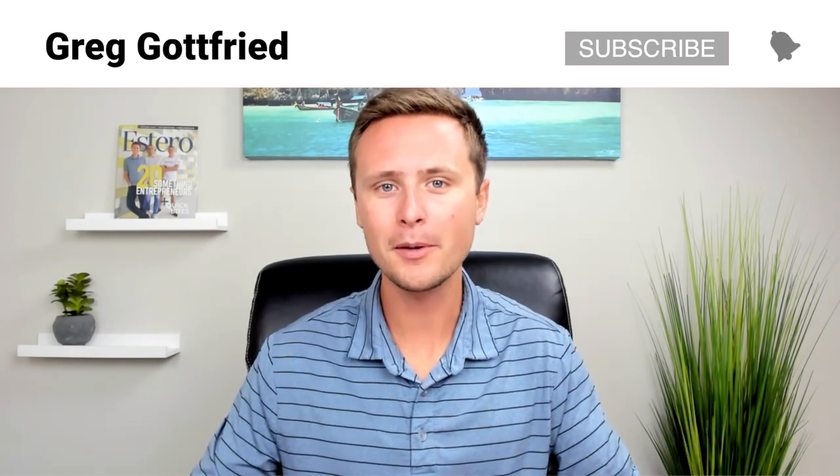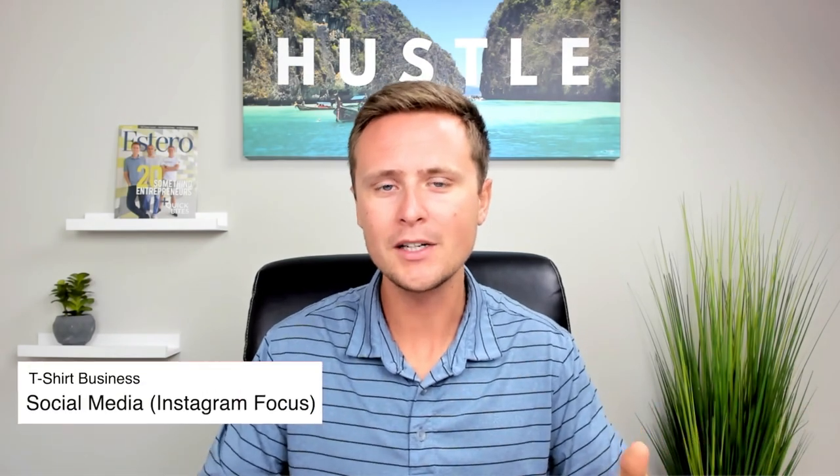If you're new here, my name is Greg and I like to talk about online entrepreneurship. So if you're interested in making money online, feel free to look around the channel. In today's video, we are going to be looking at how to use social media to sell more t-shirts for your t-shirt business.